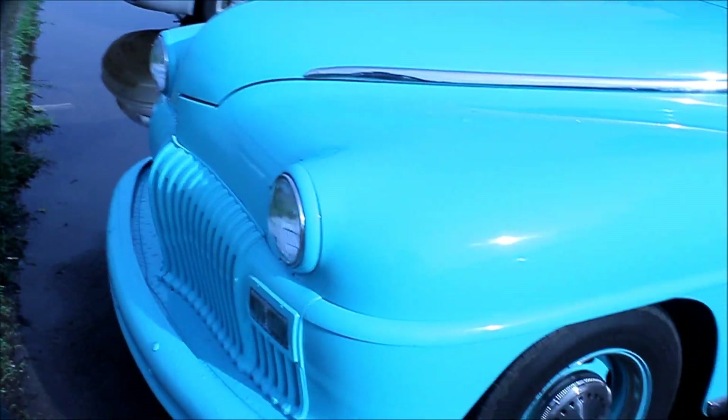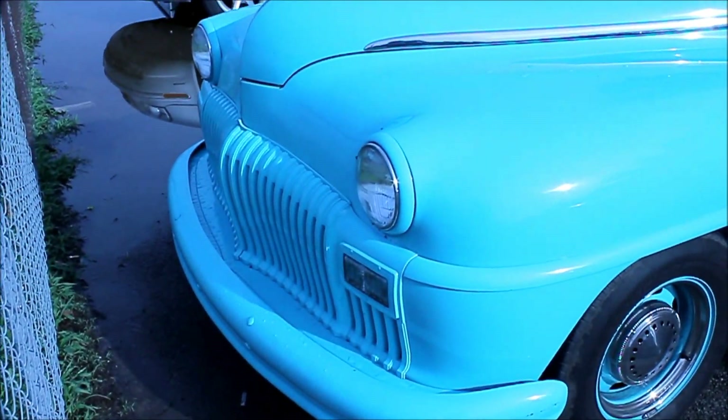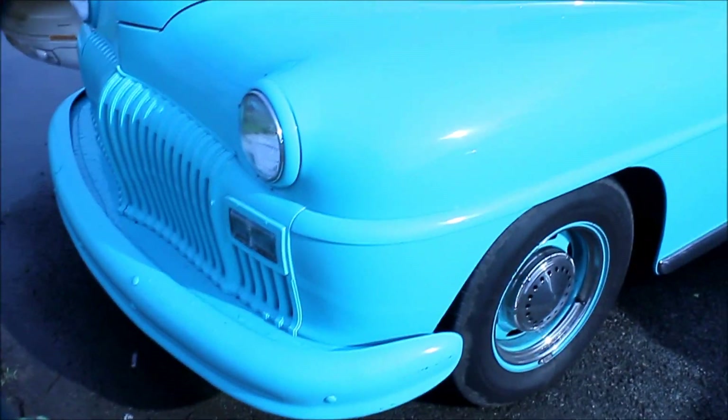At least they went up in the class of their aftermarket stuff they put in it — it's got a Cadillac steering column in it. Not positive, it kind of looks like old Packard.